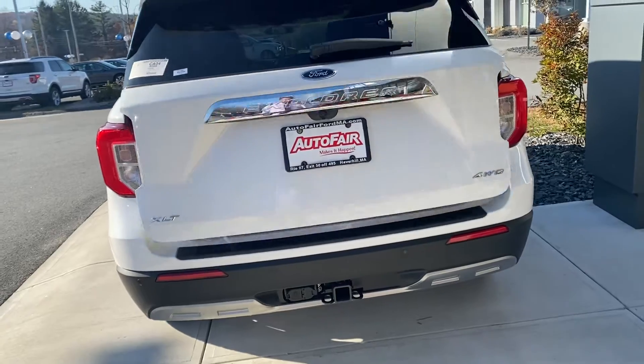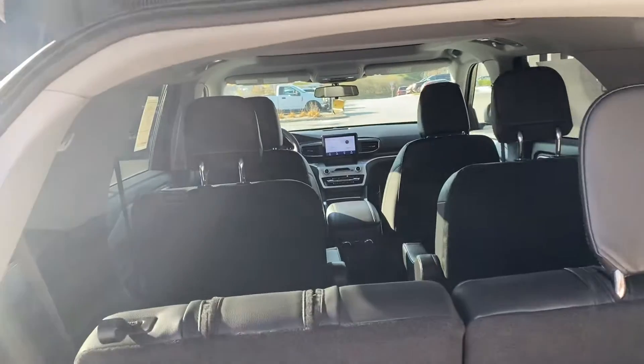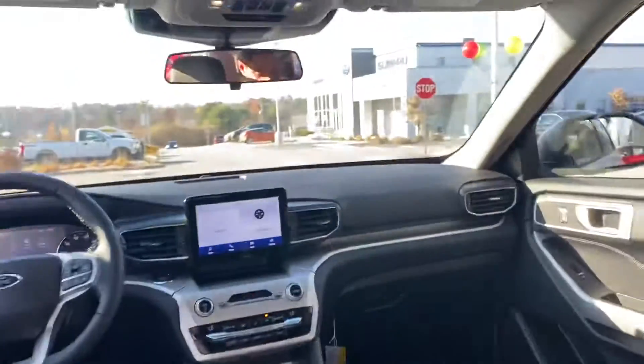This particular one is the XLT all-wheel drive system with the leather interior. It's glorious — Ford being the golden standard of SUVs, and this particular one is no exception to that.